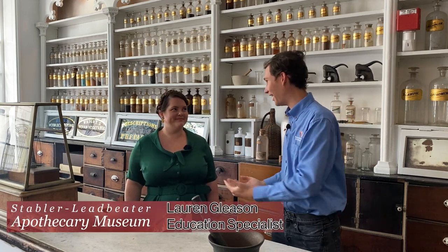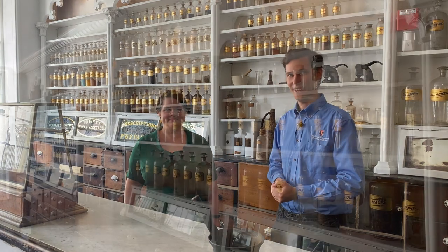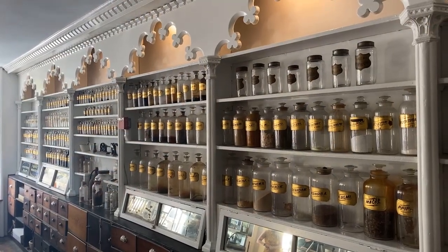Hello, everyone. My name is John Lustria. I'm the Director of Education at the National Museum of Civil War Medicine, which is not where we are today. We're at the Stabler Leadbeater Apothecary Museum in Alexandria, Virginia, and I'm joined by Lauren, Education Specialist here. Thanks for hosting us. This is a really exciting museum — it's got an incredible feel like you step back in time. Today we're going to be talking about Civil War medicine, which is right in our wheelhouse and yours.